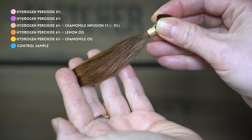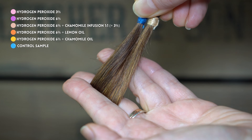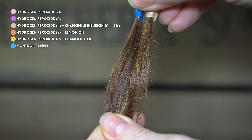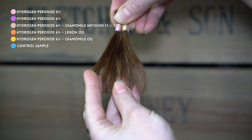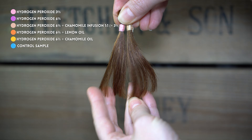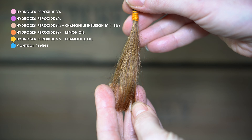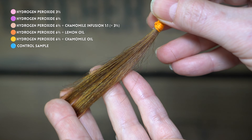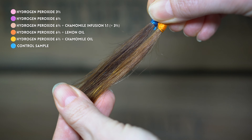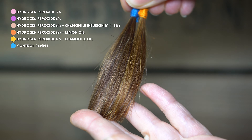The sample treated with the hydrogen peroxide and chamomile infusion mixture also showed subtle lightening, similar to the first strand. Additionally, the color appeared cooler compared to the strand treated with pure hydrogen peroxide. The strands treated with 6% hydrogen peroxide combined with either citrus or chamomile essential oils all seemed to lighten in a similar way at this stage.